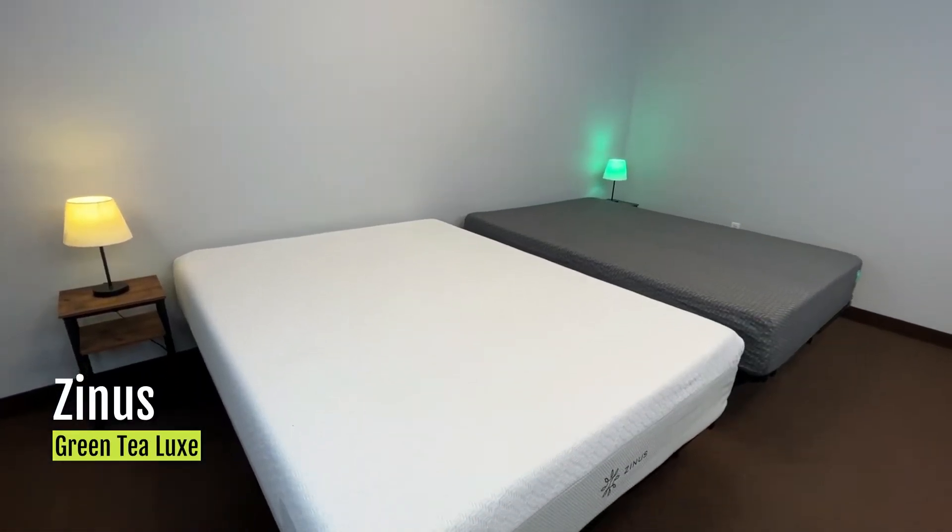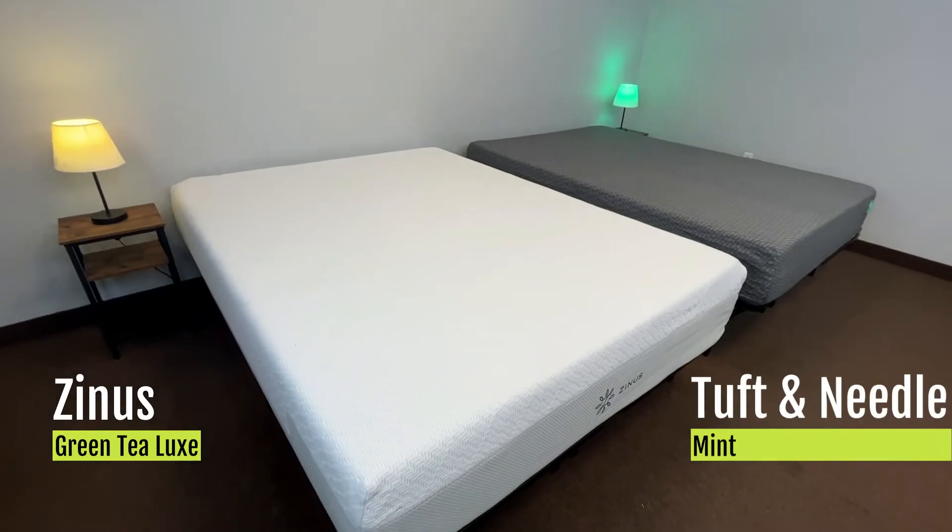What's going on everybody? Welcome back to Mattress Breeze. This is Andra here and today we're going to be doing a comparison between the Zinus Green Tea Luxe mattress and the Tuft & Needle Mint mattress.